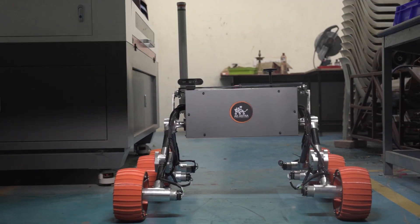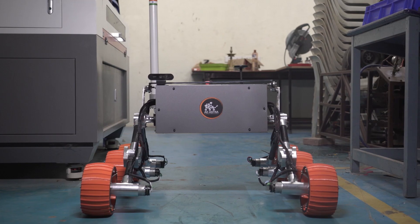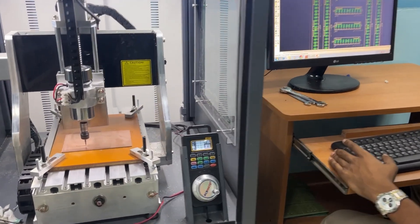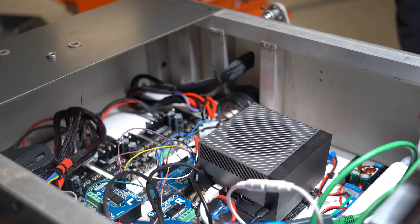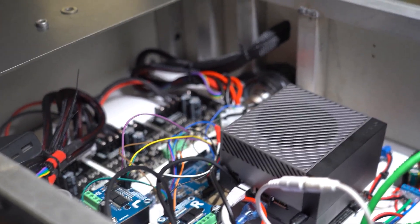Hi, we are Team Ad Astra from Sairam Institutions, Chennai. Proud to introduce our 2024 rover, Nikola. Our rover is powered with lithium ferro phosphate for its high energy density and long-lasting capabilities. The planetary geared DC motor delivers the requested torque and speed. Bespoke PCB boards have been custom designed to cater to specific functions.